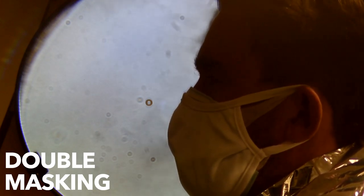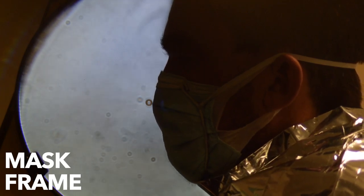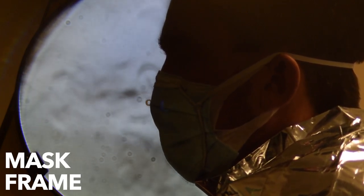First, we looked at double masking, then we looked at using a mask frame. From the video, we can see that adding a second mask seems to make it harder for the air to go through, so it goes out the top and sides. On the other hand, a mask fitter seems to do a great job making sure the air goes through the mask, keeping your exhale filtered.